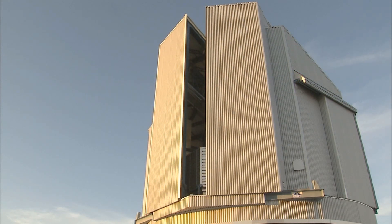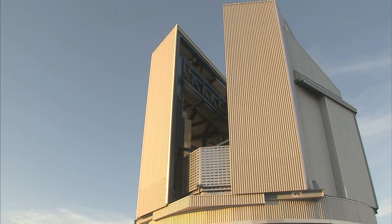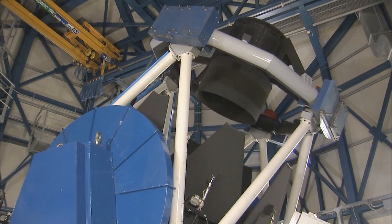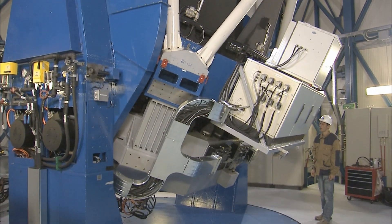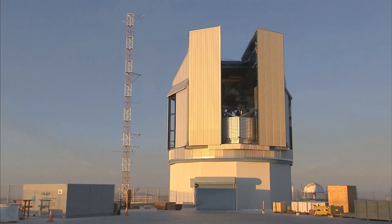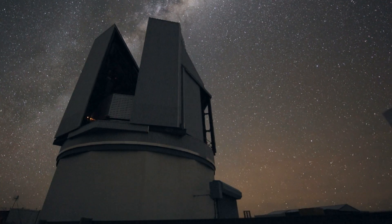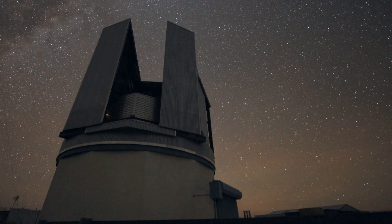A new telescope for mapping the skies is about to start work at ESO's Paranal Observatory in Chile. The VLT Survey Telescope, or VST, with the 268-megapixel OmegaCam camera at its heart, is the latest addition to the observatory. It is the largest telescope in the world designed to survey the sky in visible light.